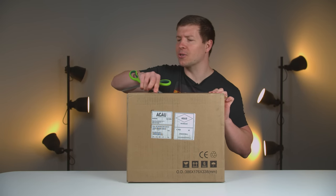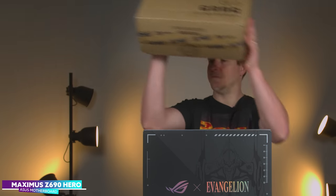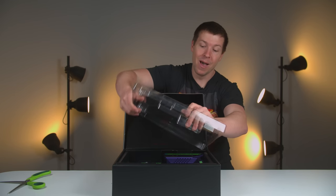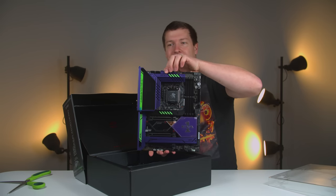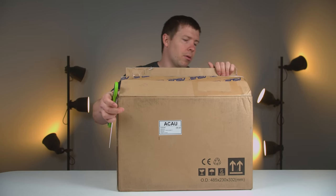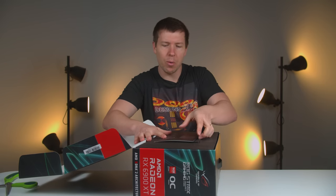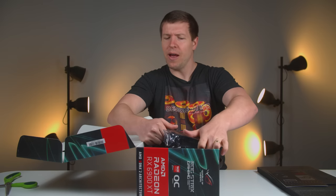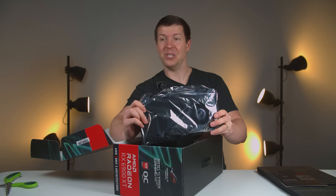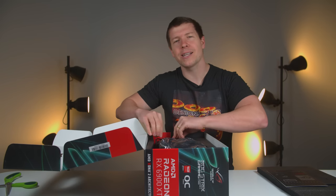Looks like we have a third box from Asus — this is the Z690 Hero. That looks awesome — purple and green, it just goes so well together. We also have a liquid-cooled 6900 XT from Asus. I actually don't know what build this one is for — I'll have to contact them, but it looks sick. Maybe we'll do something pretty special with it.